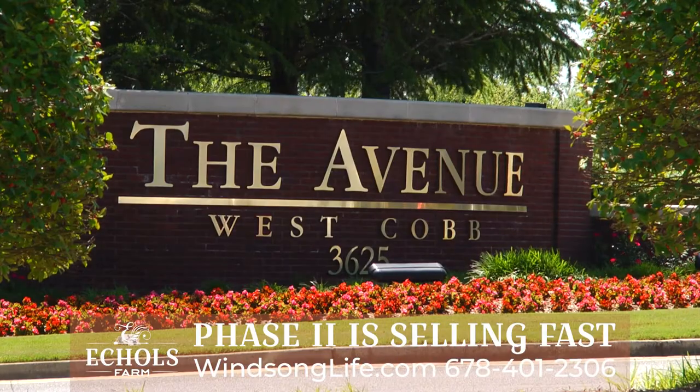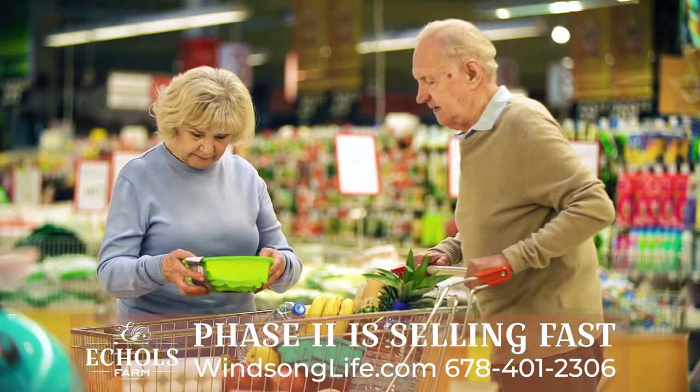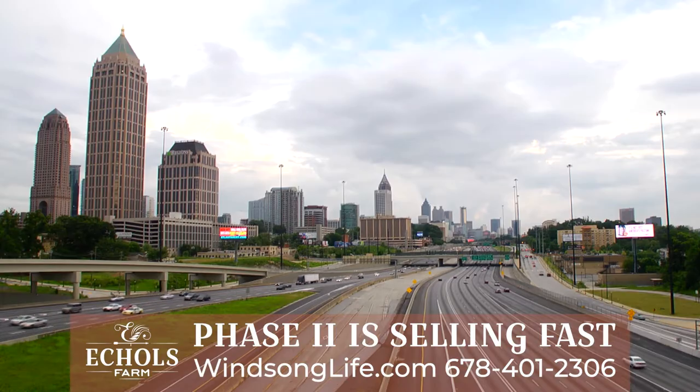Eccles Farm is conveniently located to dining, shopping, medical care, and easy access to the airport.